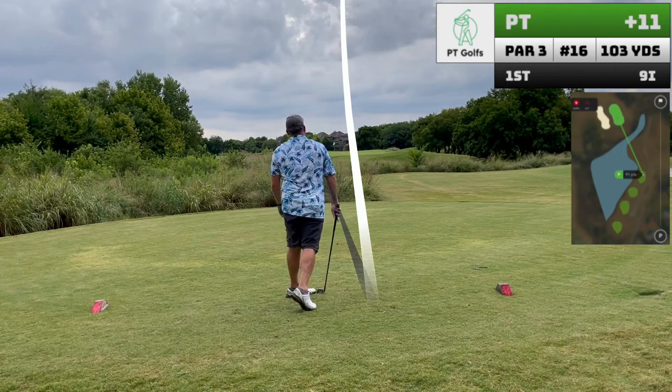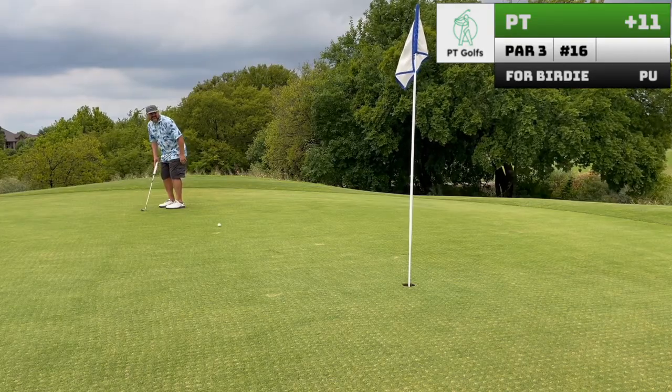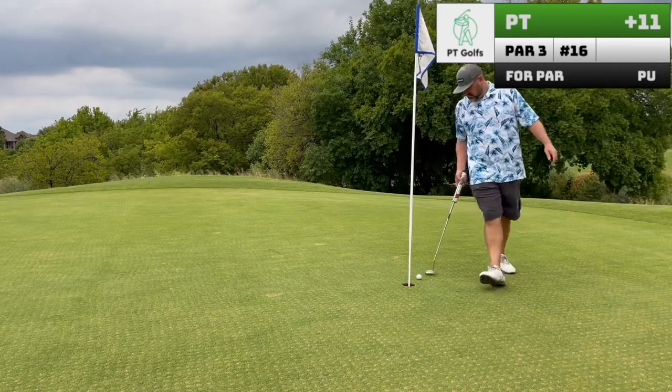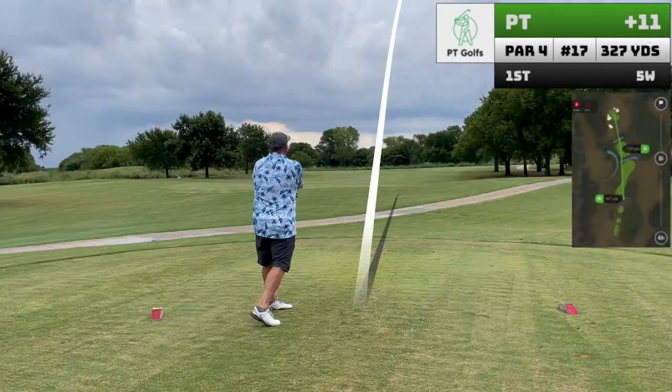Hole sixteen is another par three — kind of short with a little bit of a water carry. I managed to put it decently close and give myself a chance at birdie here. Just missing it. That would have been a good one to have, but I'm still within striking distance. Let's see what I can do in the last two holes.